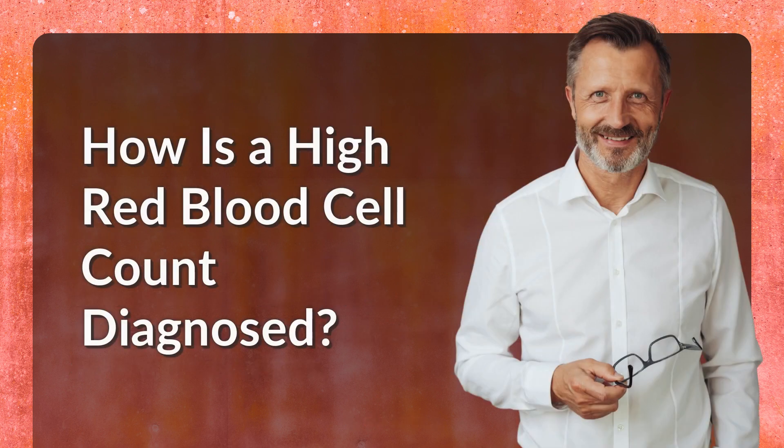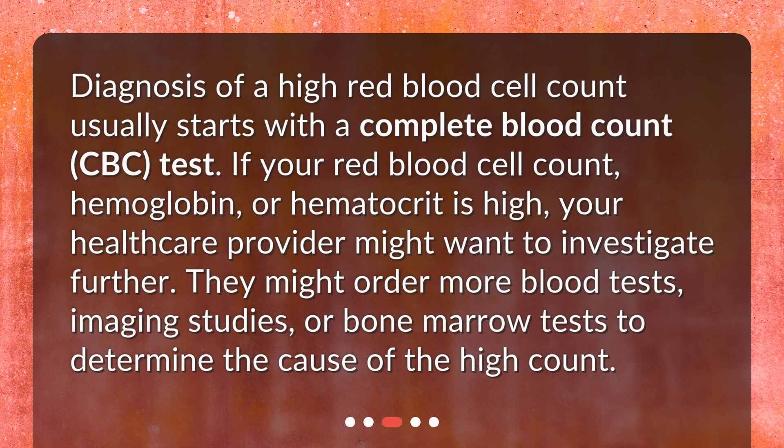How is a high red blood cell count diagnosed? Diagnosis usually starts with a complete blood count, or CBC, test. If your red blood cell count, hemoglobin, or hematocrit is high, your healthcare provider might want to investigate further. They might order more blood tests, imaging studies, or bone marrow tests to determine the cause of the high count.